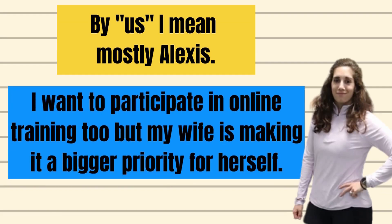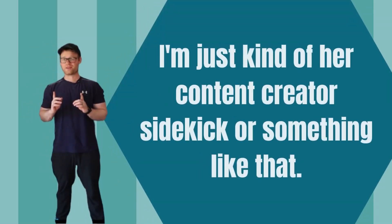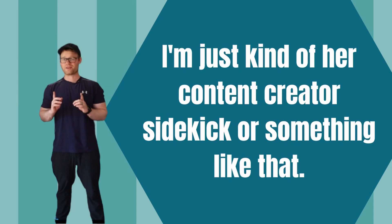And by us, I mean mostly Alexis. Although I want to participate in online training too, my wife is making it a bigger focus for herself. I'm just kind of her content creator sidekick or something like that. But anyways, now that we've gotten some of that background stuff out of the way, let's get into the important stuff, and of course that includes talking about the course itself.